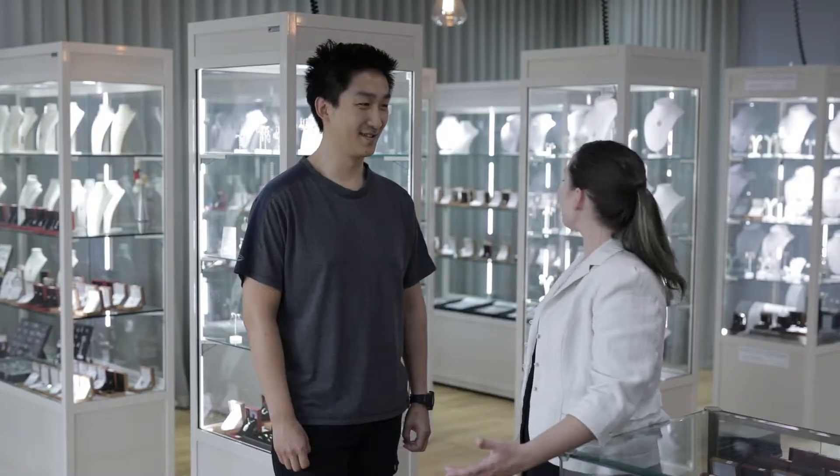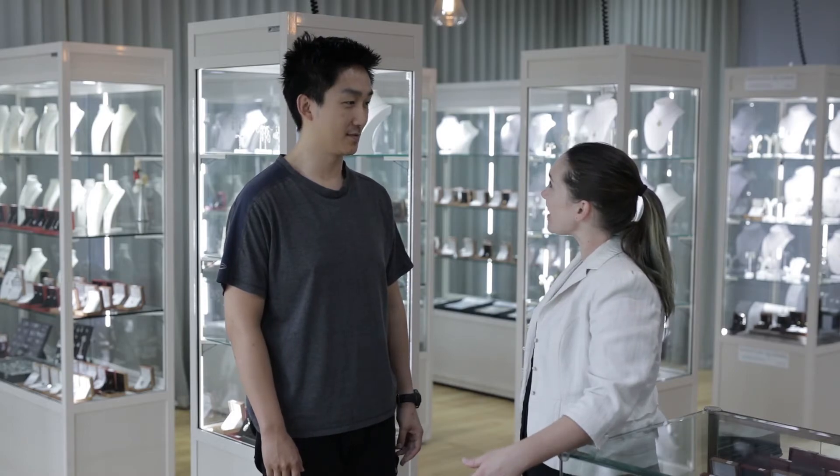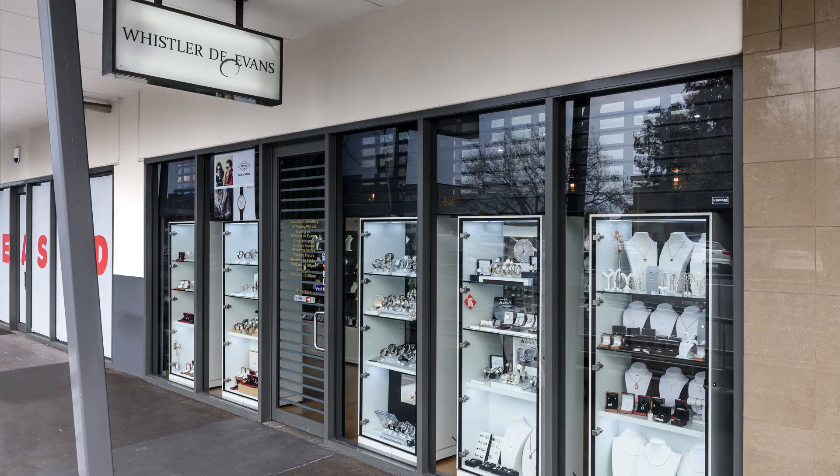That's awesome — so that can be done for any kind of jewelry, rings or earrings? It can be done with anything. It sounds fabulous, it looks amazing. Thank you. Thank you so much for your time today Jing, and I hope to see you here at Whistler D Evans. Thank you.